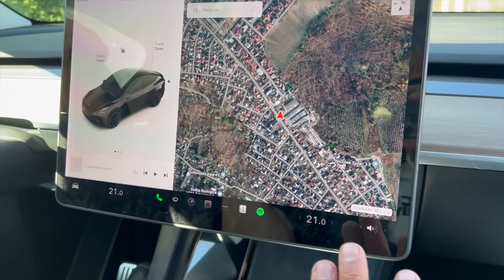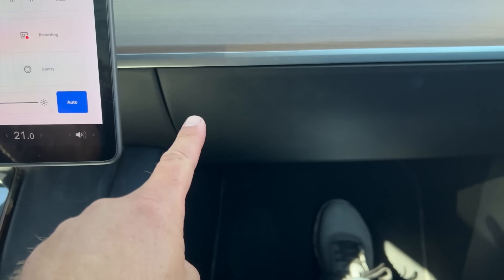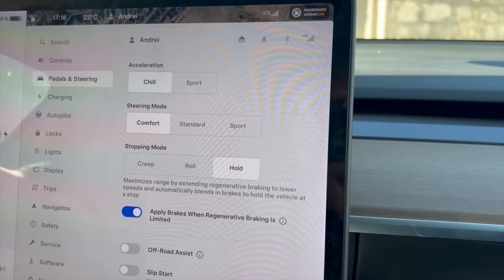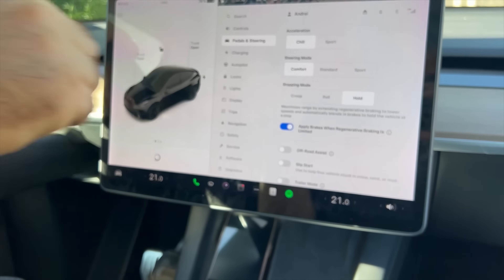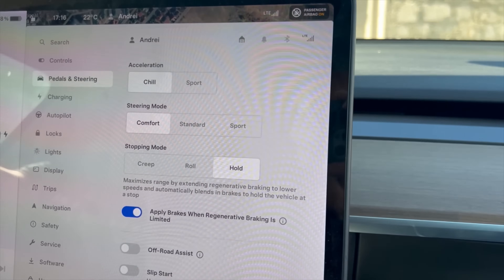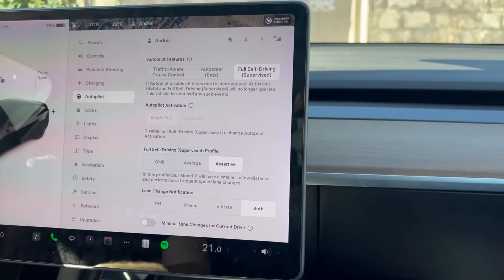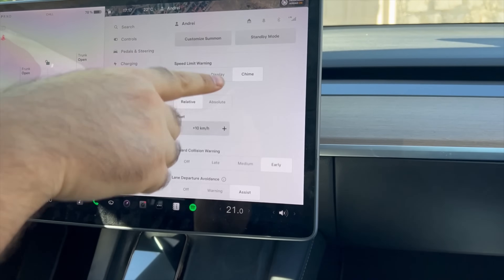Right at the beginning, the passenger makes it sound like the owner added a computer inside the glove box, and the owner doesn't confirm. I think the passenger is just misunderstanding, because the glove box area is where the inference computer is located normally. The owner says that the car has no options on it, and the passenger asks 'no paid options?' and the owner doesn't reply.